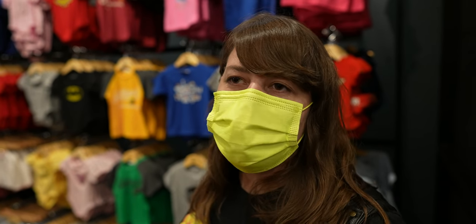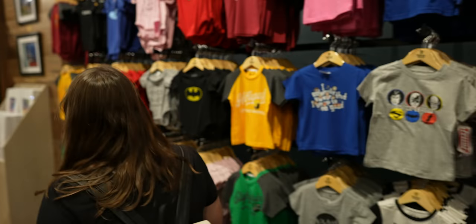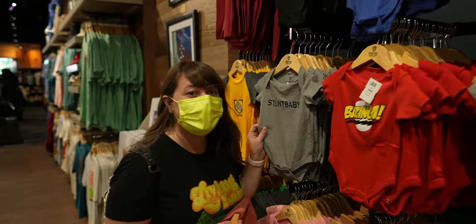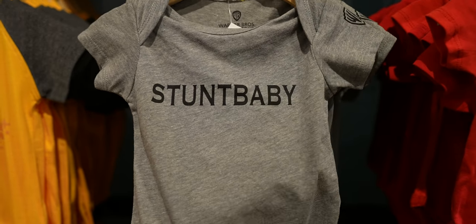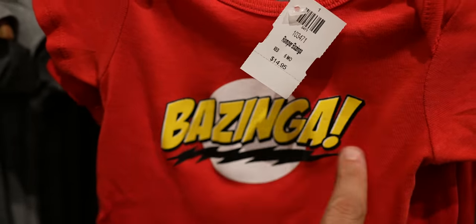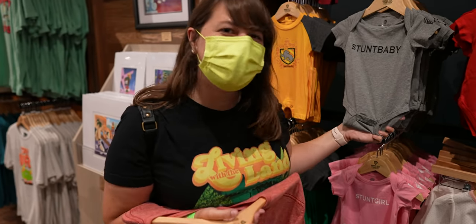We normally don't show the kids' stuff since we don't have children, but I wanted to feature at least one item — stunt baby! They even have a stunt baby onesie. Or bazinga — they got it all. I just thought the stunt baby was funny.